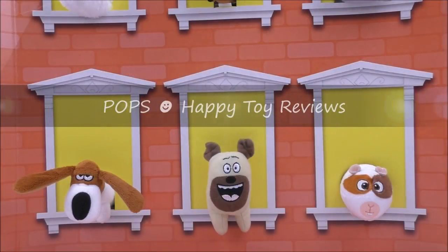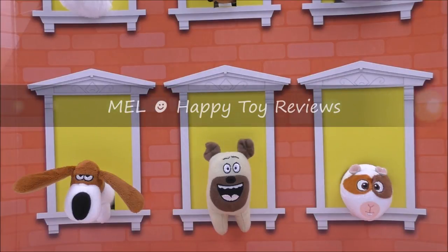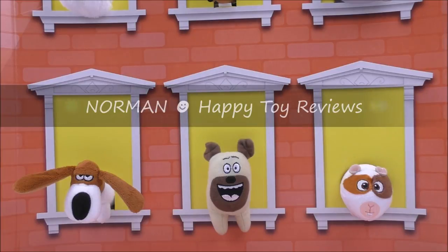And on the bottom row at the left we have Pops and he's an elderly Basset Hound. In the middle we have Mel and he's a pug. And last but not least we've got Norman and he's a guinea pig.